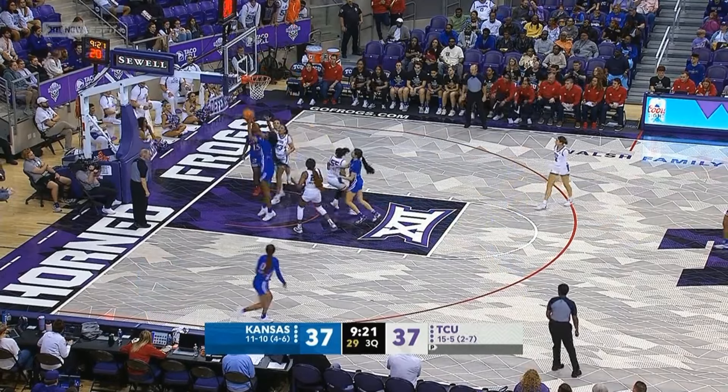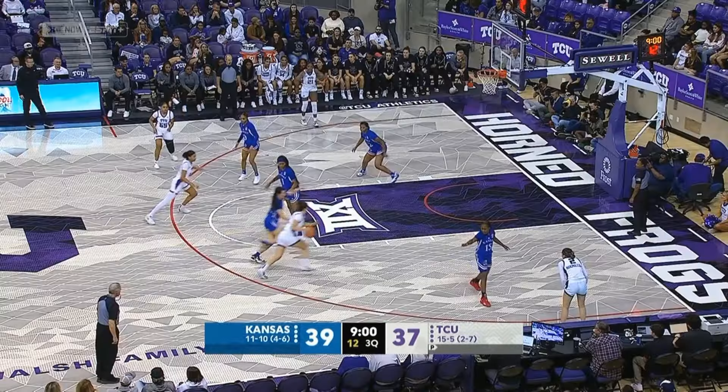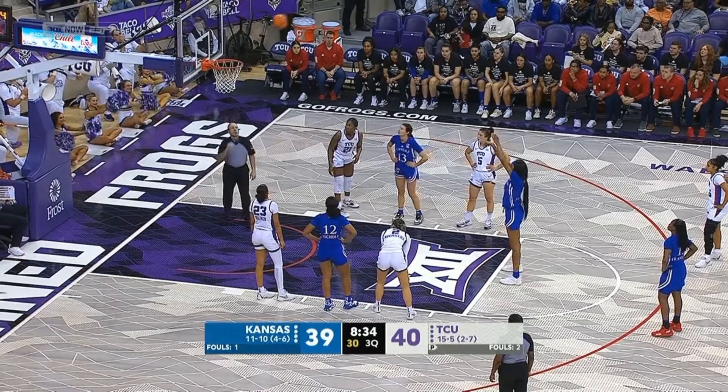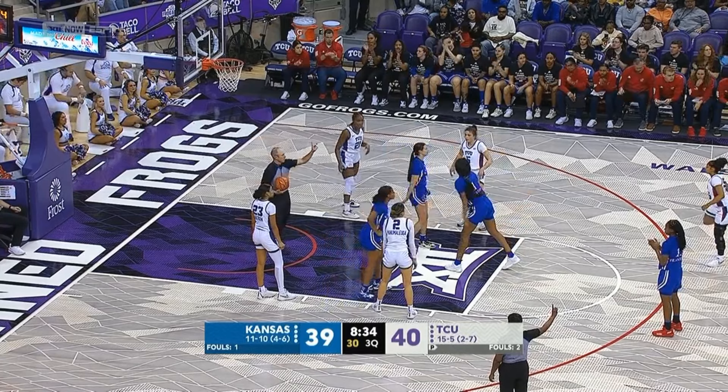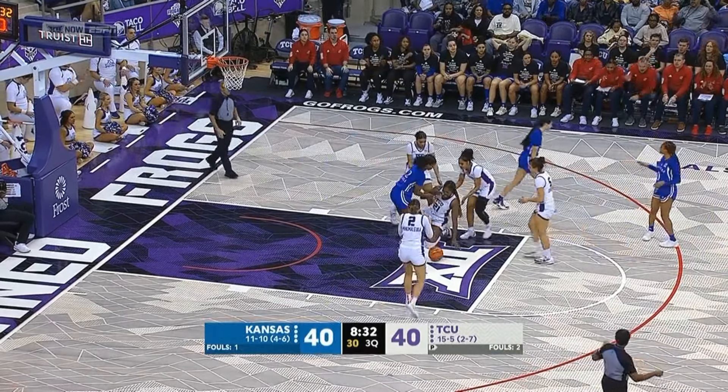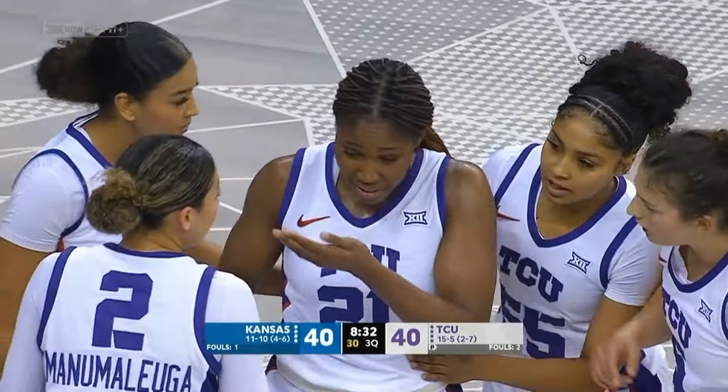That one off the glass — no good. There's Jackson. The shot clock on the drive, the whistle and the foul. That one is good. Twice before she tried to go up with it. Not sure where the foul was, but that foul will go against Kansas. Off the missed free throw by Jackson.